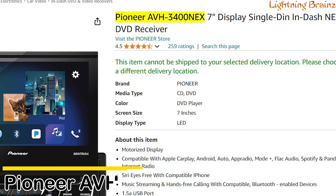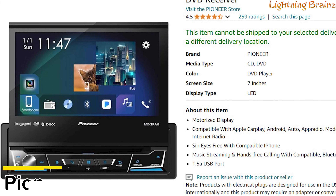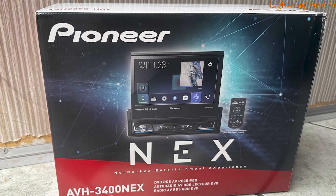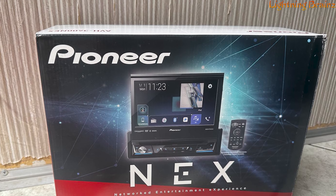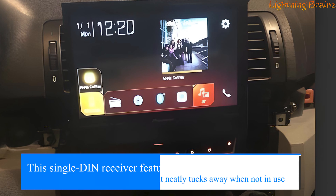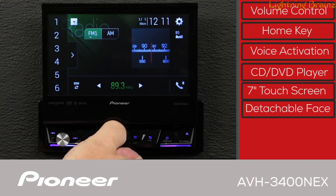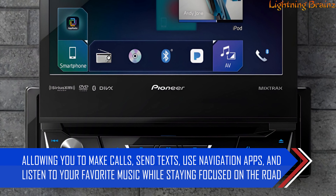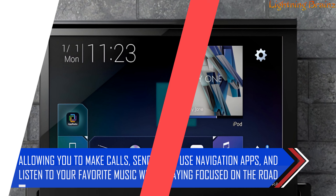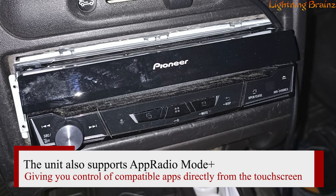Number 2: Pioneer AVH 3400NEX. The Pioneer AVH 3400NEX is a multimedia car stereo that brings advanced features and smart connectivity to your vehicle, perfect for tech enthusiasts and those who want an enhanced driving experience. This single DIN receiver features a motorized 7-inch flip-out screen that neatly tucks away when not in use, offering a sleek and minimalist look. With Apple CarPlay and Android Auto compatibility, you can seamlessly integrate your smartphone, allowing you to make calls, send texts, use navigation apps, and listen to music while staying focused on the road. The unit also supports AppRadio Mode Plus, giving you control of compatible apps directly from the touchscreen.